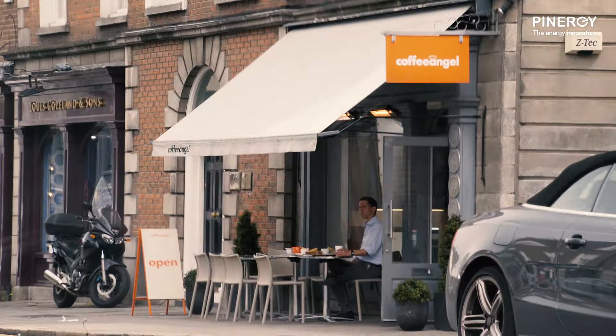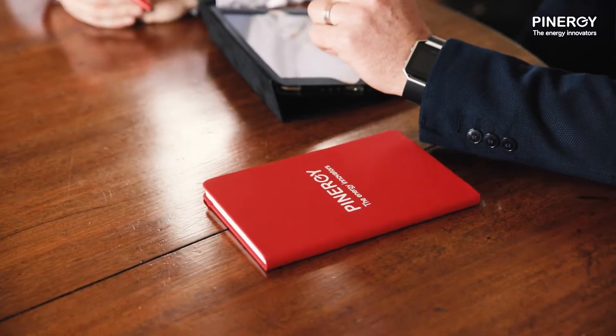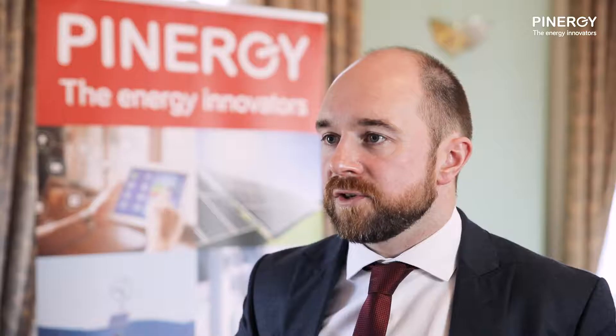Many customers start by coming on electricity supply with us and accessing Pinergy Smart Business, where they can see their energy consumption every hour of every day. Energy Services also works closely with farmers using Pinergy Smart Agri, offering the same great insight into their farm's usage and developing a strategy to reduce energy consumption and CO2 on the farm.